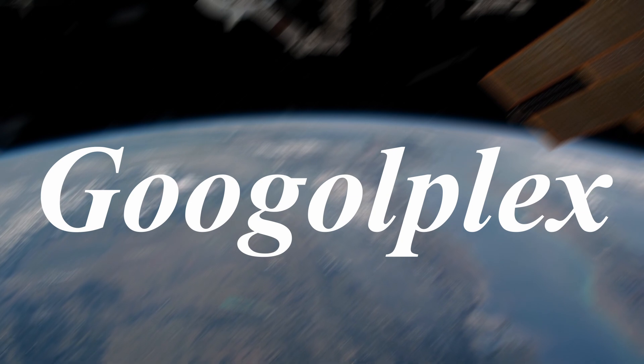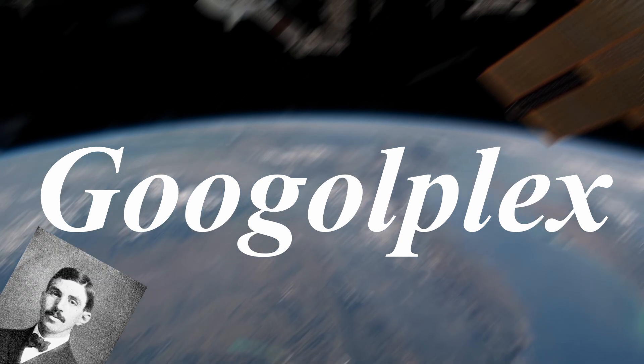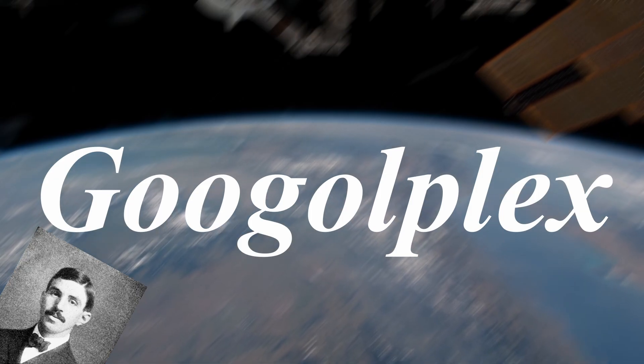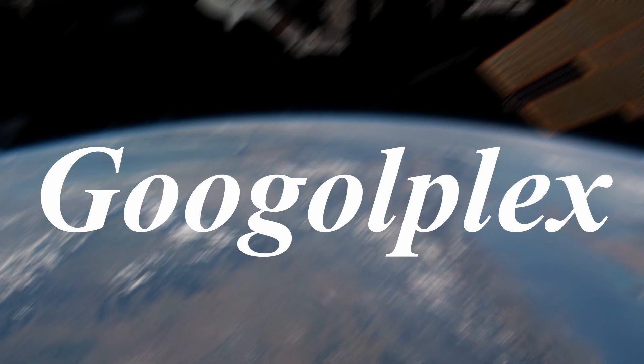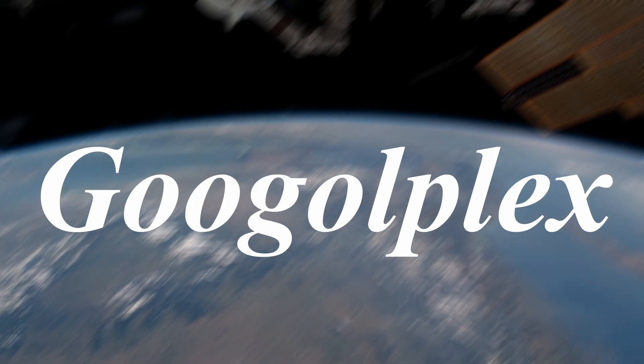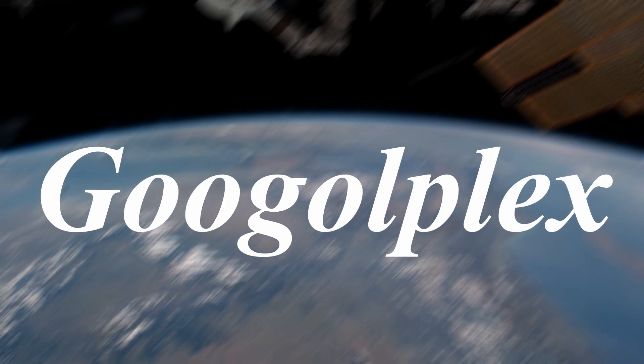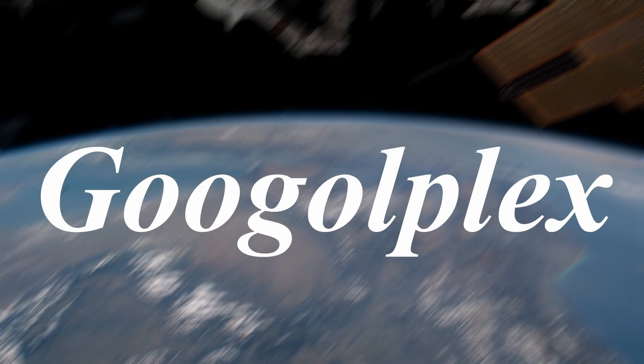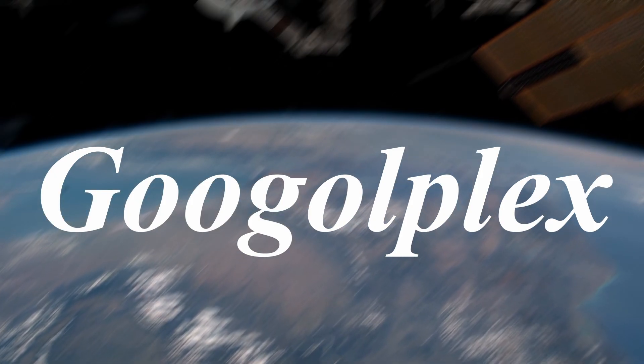But just how large is a Googleplex? In truth, it defies human comprehension. Kastner introduced the term primarily to highlight the vast gap between an extraordinarily large finite number and the concept of infinity. While the number itself is finite, its magnitude is so immense that conventional understanding falls short. Nonetheless, a number of illustrative thought experiments can offer some perspective, however abstract, on the scale of a Googleplex.